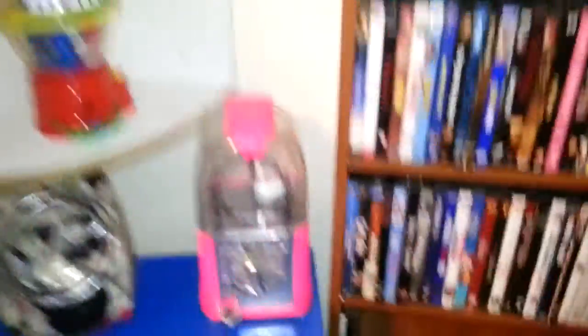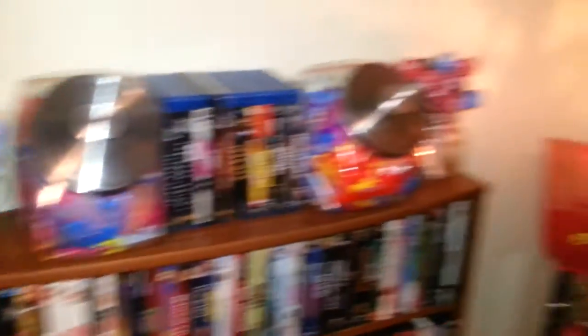Got our other candy dispenser — no candy in it at the moment. Got more candy, candy all over the place.